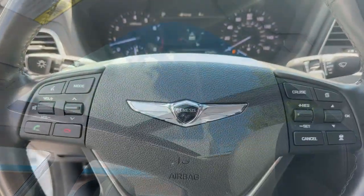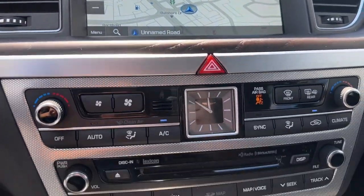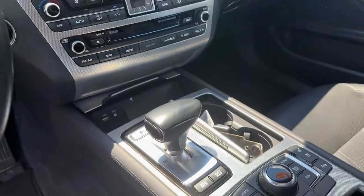Feel the pure pleasure that comes from driving this exquisitely crafted all-new G80. Treat yourself to a road test today. Our staff will toss you the key.